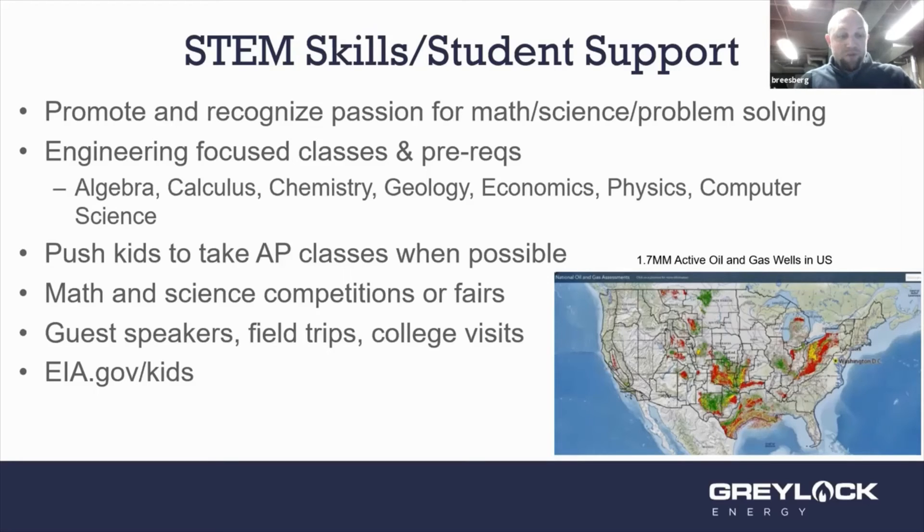If students have that passion, definitely push them to take AP classes when possible. I took AP calculus in high school — it was great prep for college, got me on the right path, and taught me how to study, do homework, and prepare for tests. Math and science fairs and competitions are also great. My grandpa ran the science fair at his college for a number of years — those are great ways to get kids excited and get recognition for what they do.